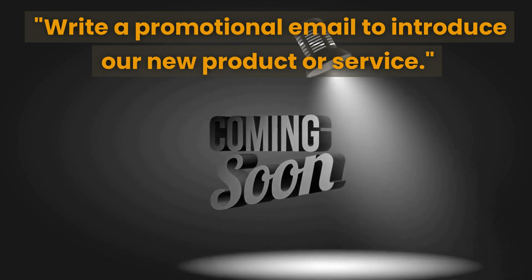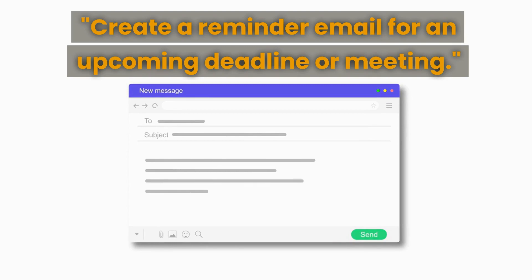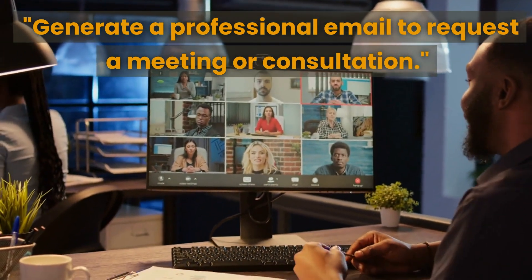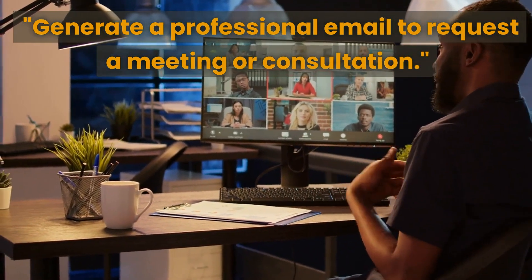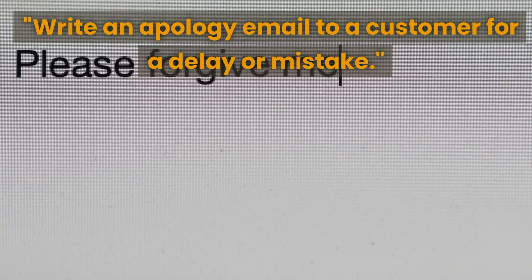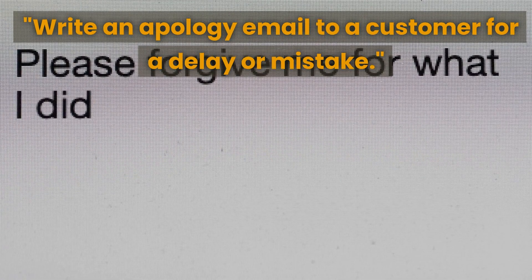The next prompt is to create a reminder email for an upcoming deadline or meeting — this can help you send timely reminders to your clients or team members to ensure important deadlines or meetings are not missed. The next prompt is to generate a professional email to request a meeting or consultation, helping you clearly and professionally request that meeting. The next prompt is to write an apology email to a customer for a delay or mistake.